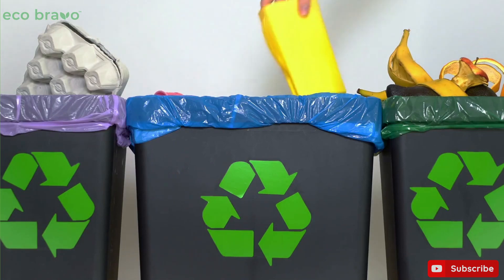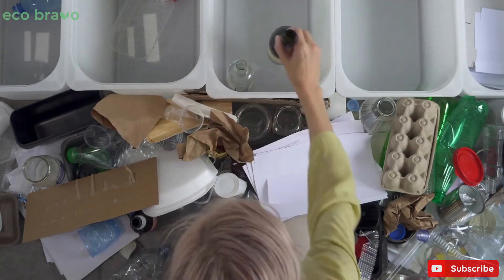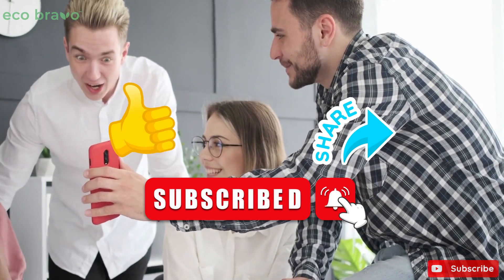Welcome to Waste Management Made Easy, your ultimate guide to living a more sustainable life. As we continue, we encourage you to please like, share and subscribe to watch more of this video.